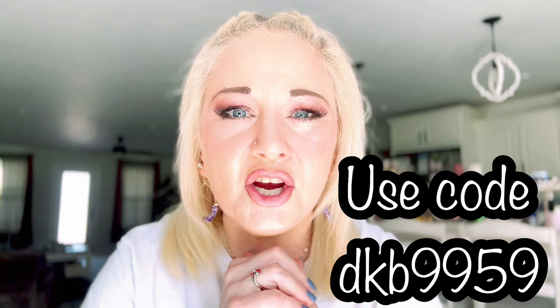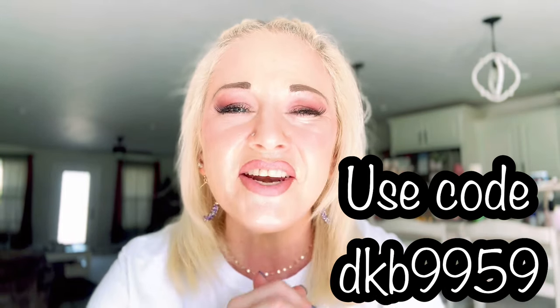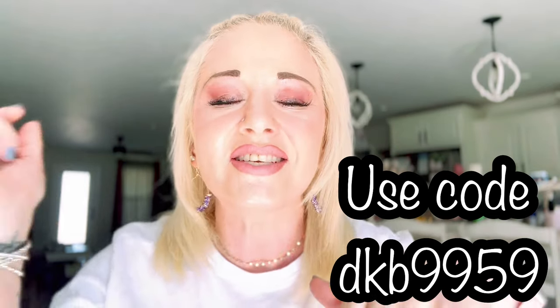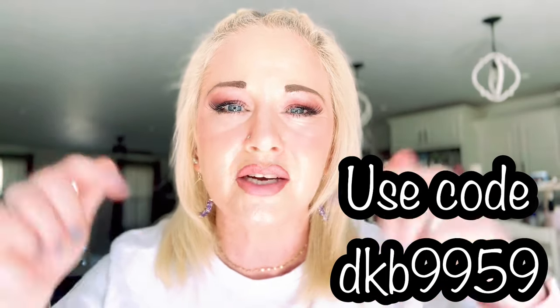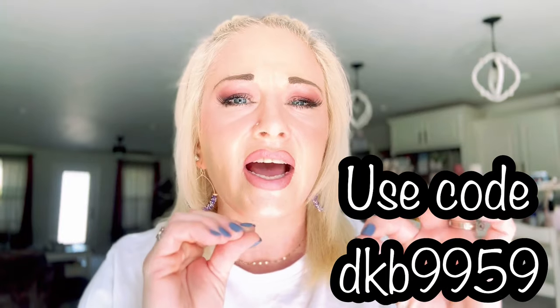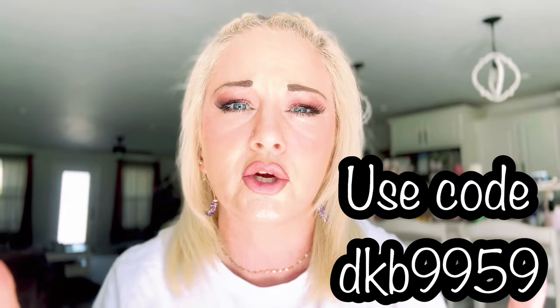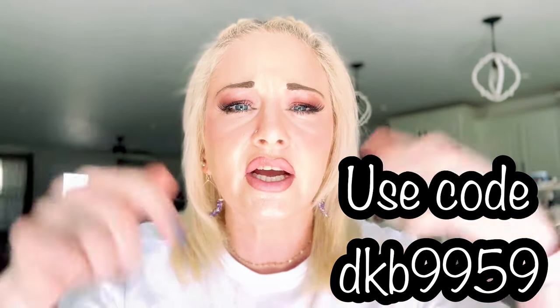That is it for today — I hope you guys have enjoyed this video! If you did, please give it a thumbs up, share it with your friends and family, and subscribe. Hit that notification bell so you'll know each time I upload a new video. Don't forget all the links to the products you saw today will be in the description box below, with a link to each specific item that will take you directly to Temu and directly to that product. Thank you all so much for being with me today — bye! And y'all have a blessed day.